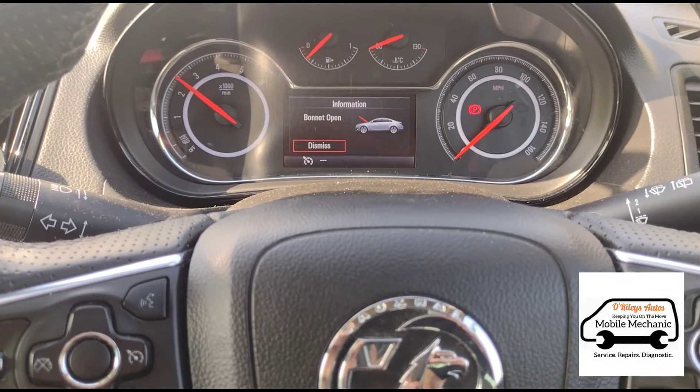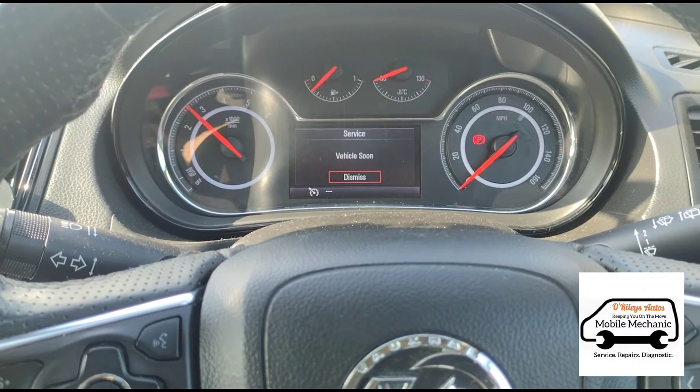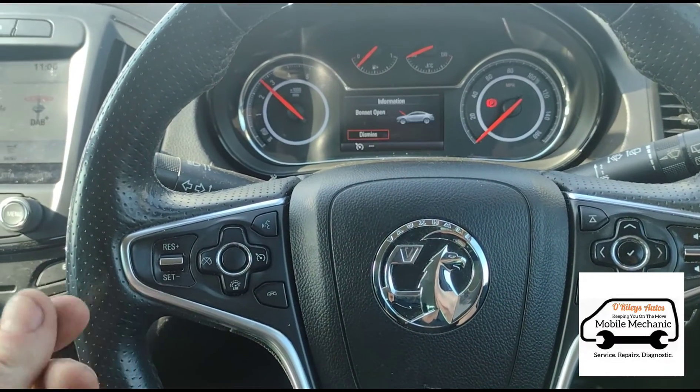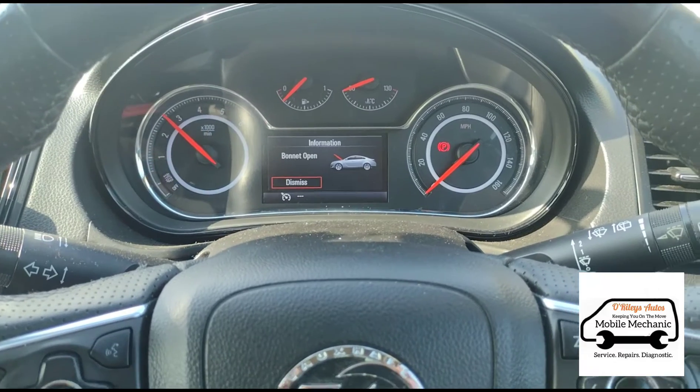Now we're back inside and we're just going to hold it at about two and a half thousand RPM for a few minutes. We don't want to be working on cold metal — it's absolutely freezing to touch when you touch the engine out there — so just get it warmed up a little bit to make it safer and easier.